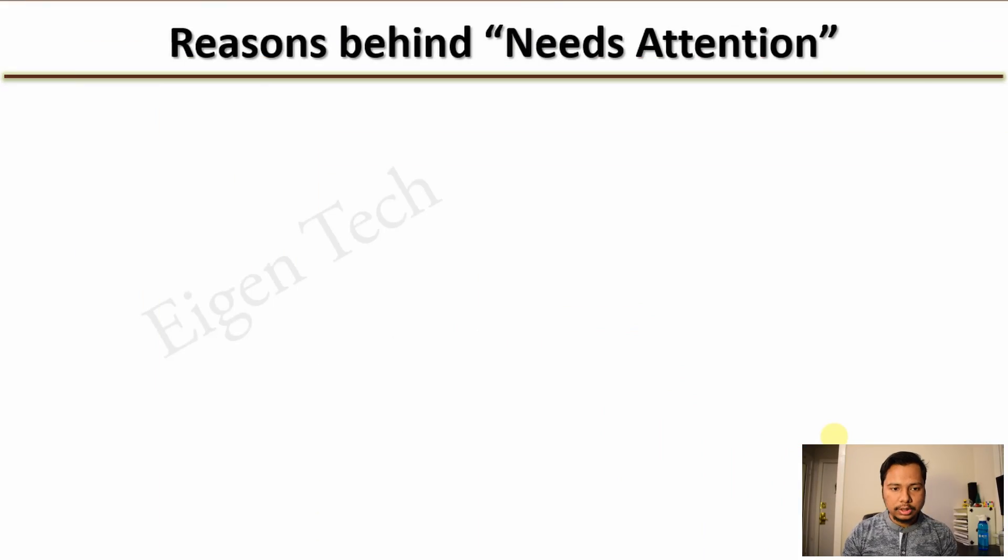In short, 'needs attention' implies that the Helium API is reporting that your Helium hotspot is not connected to the internet. There could be a few reasons for this.